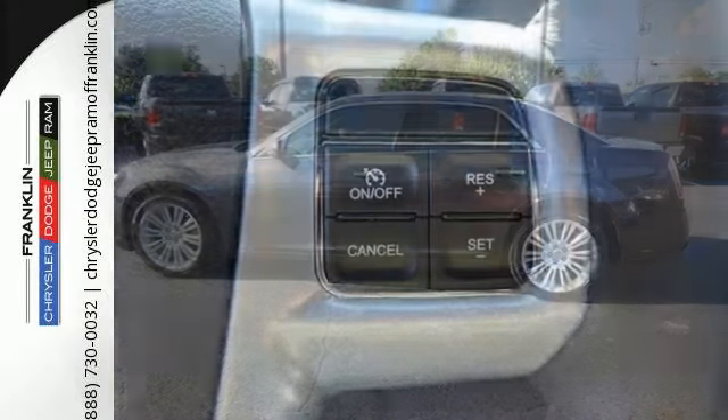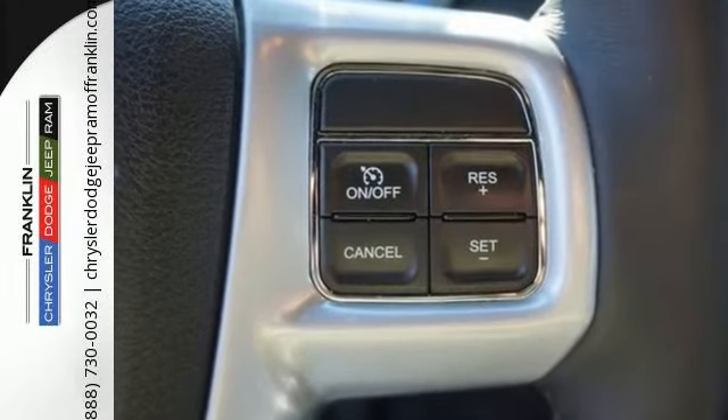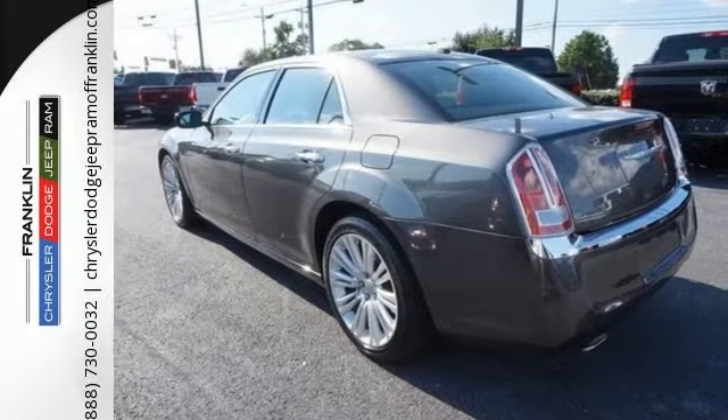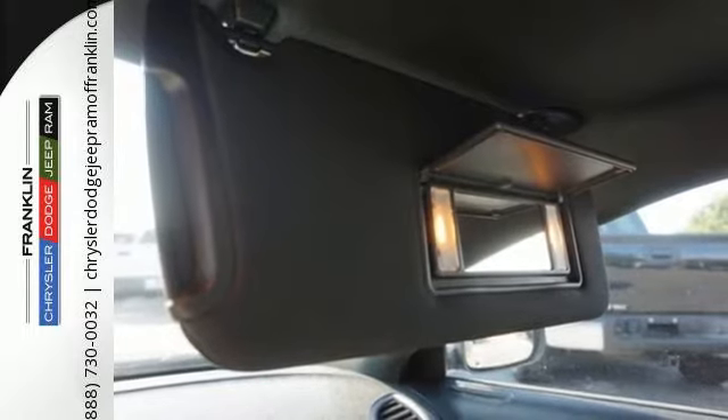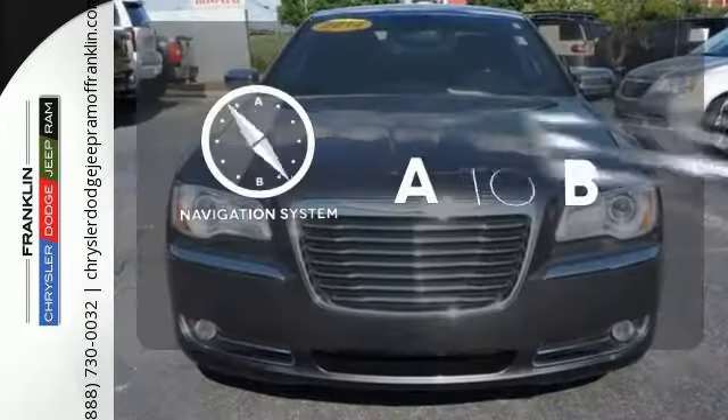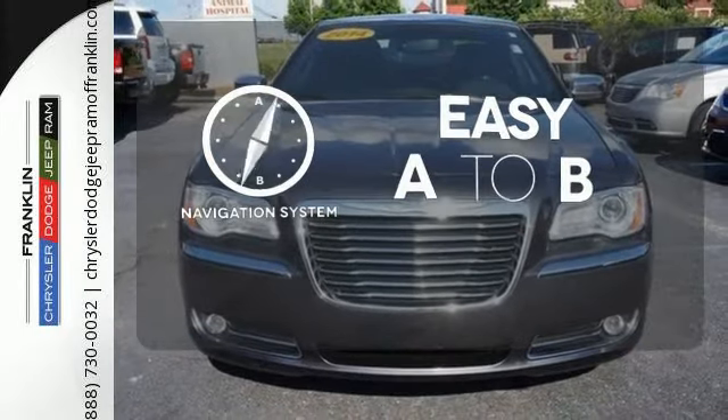It has luxurious seating for five that easily accommodates long legs and added belongings. All passengers will take comfort in features like climate control, stability and traction control, heated and ventilated front leather seats, adjustable pedals, and a garage door transmitter. Feel confident getting from point A to point B with the navigation system.